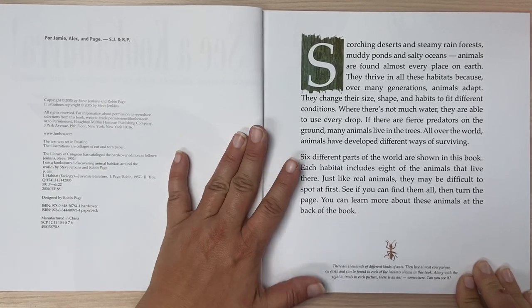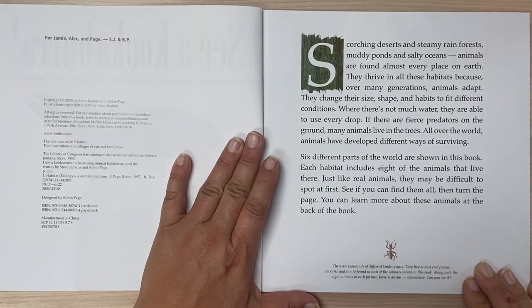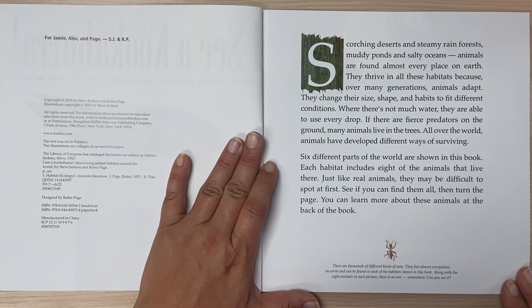Scorching deserts and steamy rainforests, muddy ponds and salty oceans — animals are found almost every place on Earth. They thrive in all these habitats because over many generations, animals adapt. They change their size, shape, and habits to fit different conditions.